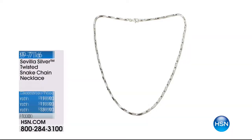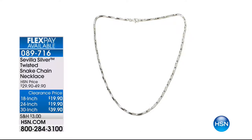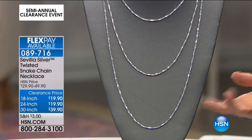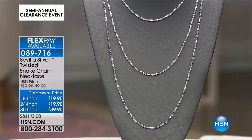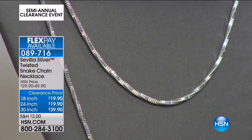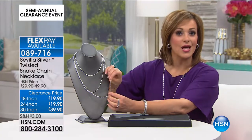If the wheat chain isn't your choice, I've got a snake chain for you. We didn't do an ordinary snake chain — we twisted it. Snake chain is reminiscent of snake skin: silky, it slithers on your skin. You have options: 18-inch or 24-inch for $19.90, or the longer 30-inch for $39.90. Item number 089716. It's a thick, beautiful twisted snake chain — not your ordinary snake chain, we gave it oomph and sass.